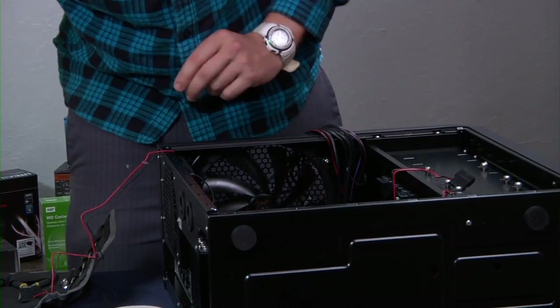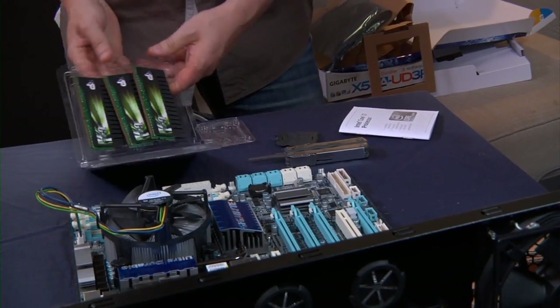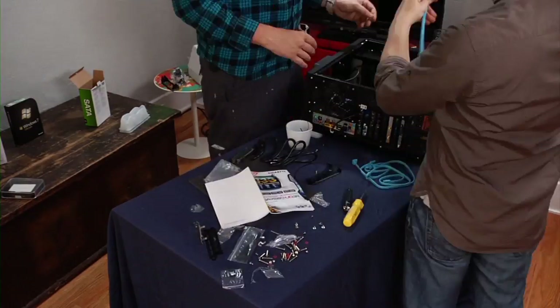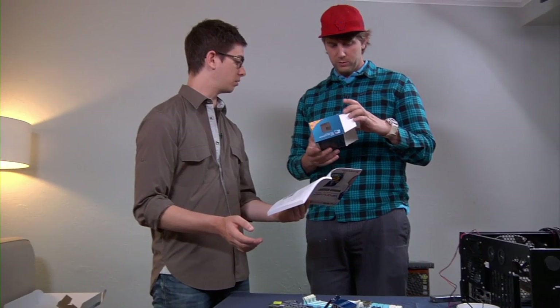You hear about people that build their own computers, but few of us consider ourselves to be electronic engineers. I can swap memory and hard drives with the best of them, but I've never actually built a computer from the ground up. So I'm going to give the hard way a try and hope I don't end up crawling back to the Apple store on my knees.